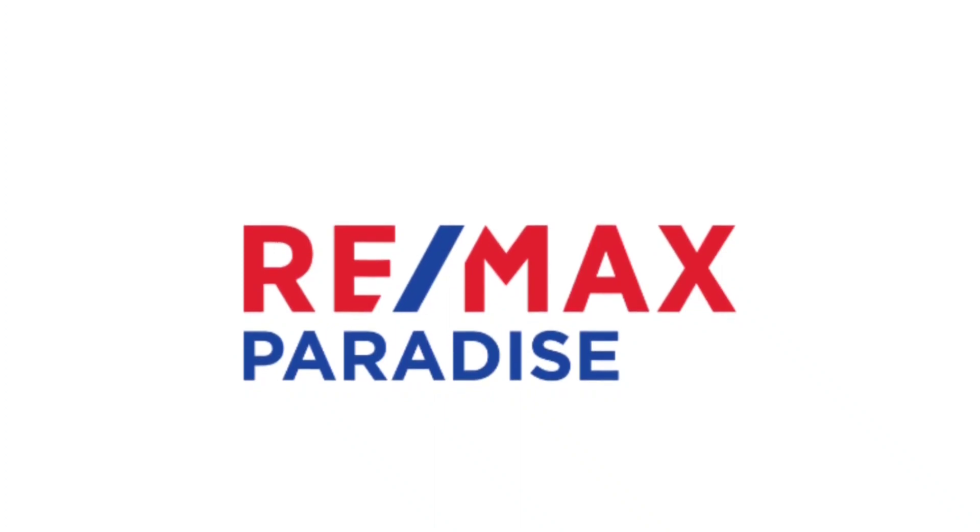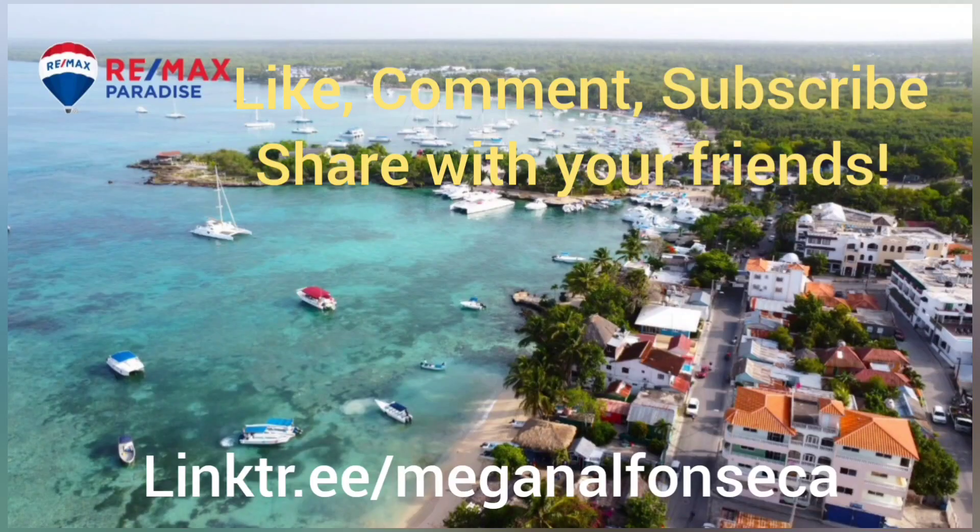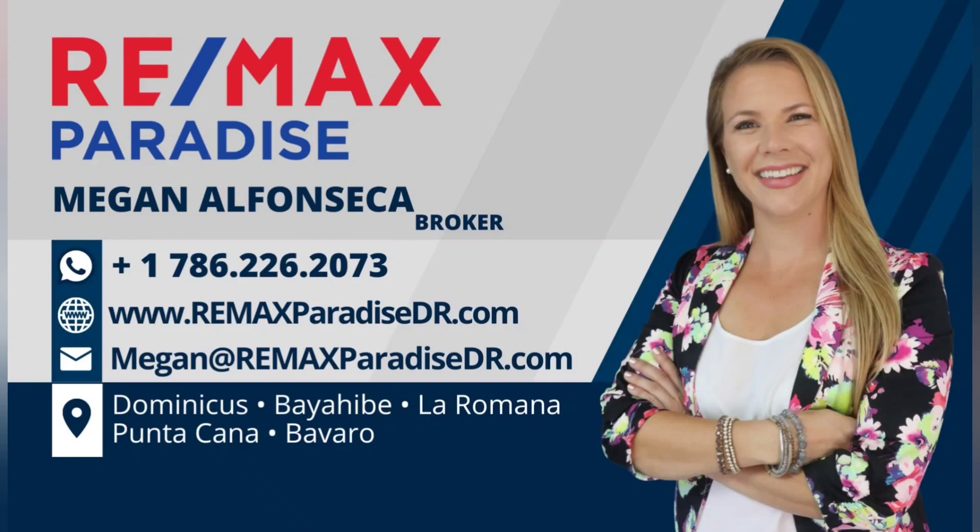Thanks so much for watching my channel. Once again, my name is Megan Azon Seca. Help a girl out — give me a like, share this video with some friends, and in the comment section let me know what else you'd like to learn about. Check out my link tree for my newest listings.